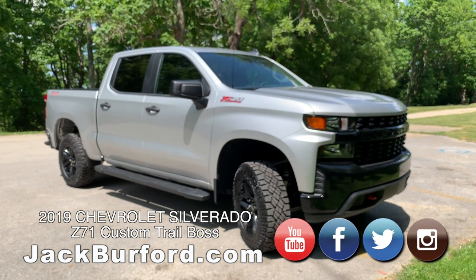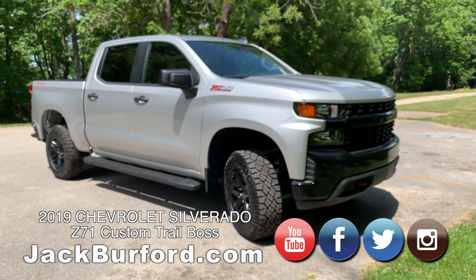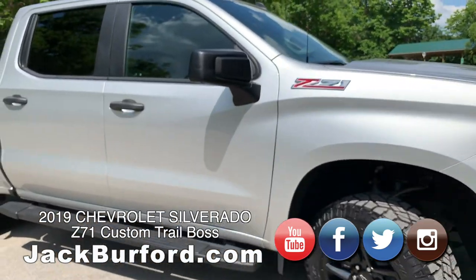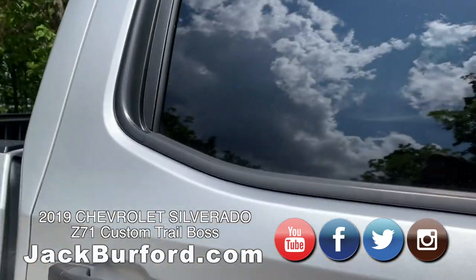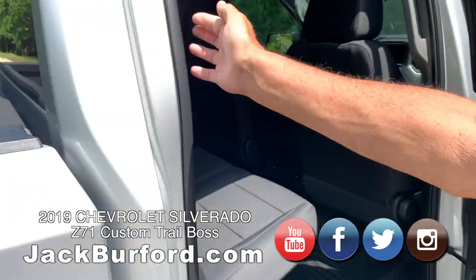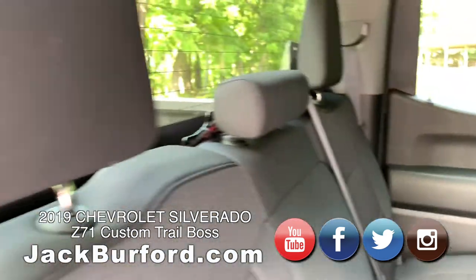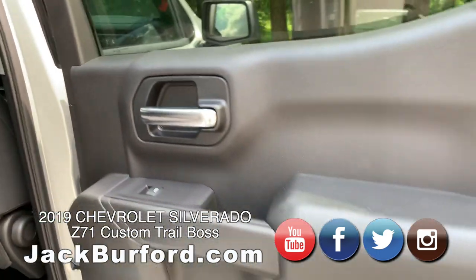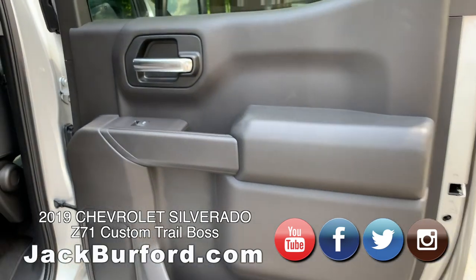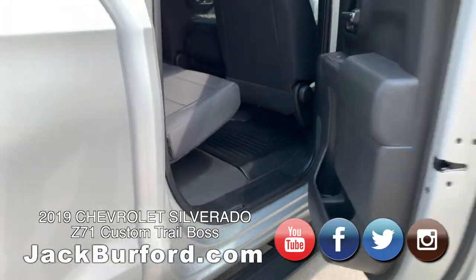Even back in 2014, they did inlaid doors and put a lot of sound deadening in. Now with the 2019s, they've lightened this truck up — it's about 500 pounds lighter than last year's Silverado because the doors are now aluminum, the hood's aluminum, the tailgate's aluminum. But they did inlaid doors and triple door seals, so it's quiet. And inside these doors there's a beam for if you were to get T-boned, plus additional sound deadening. Real nice truck.